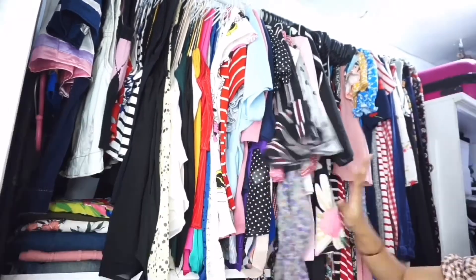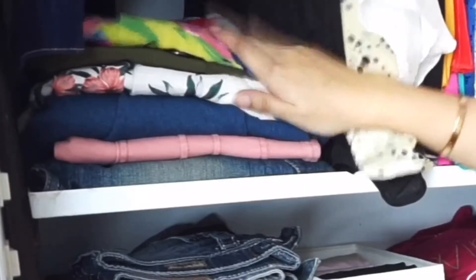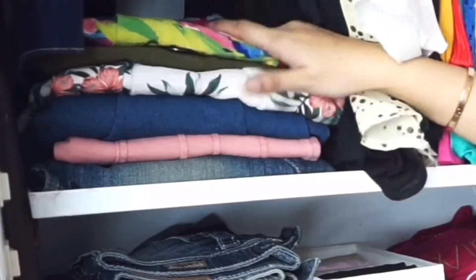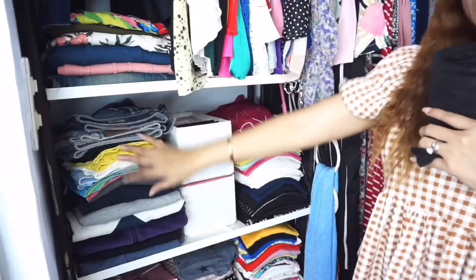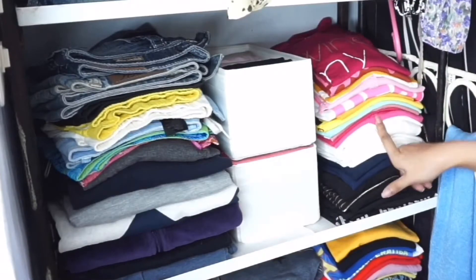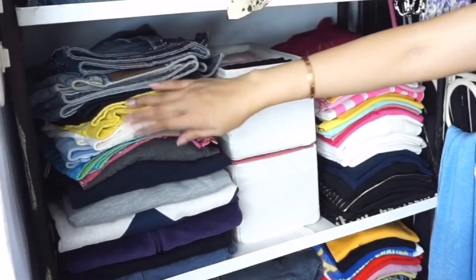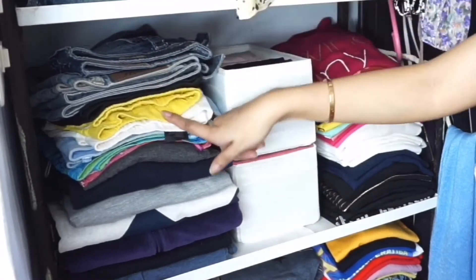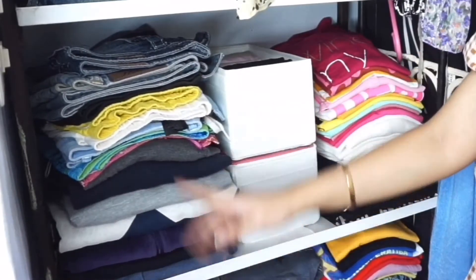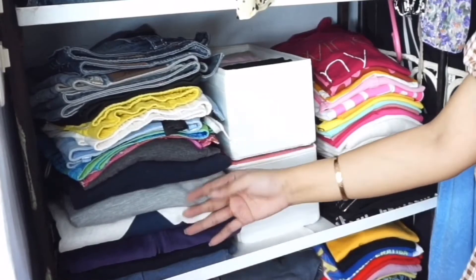Nandito siya sa side na to. And then sa part na to, yung mga tinupi ko lang — nandito yung aking skort and miniskirt. Yung skort ay short na paskirt. Konti lang naman sila. And then sa part na to, ito yung aking mga t-shirt na pang-alis. Dito sa taas yung aking maong shorts, and then yung shorts na pang-bahay, pang-swimming. And then ito yung mga jacket ko and sweater na never ko nang nasuot after ko umuwi from Kuwait.